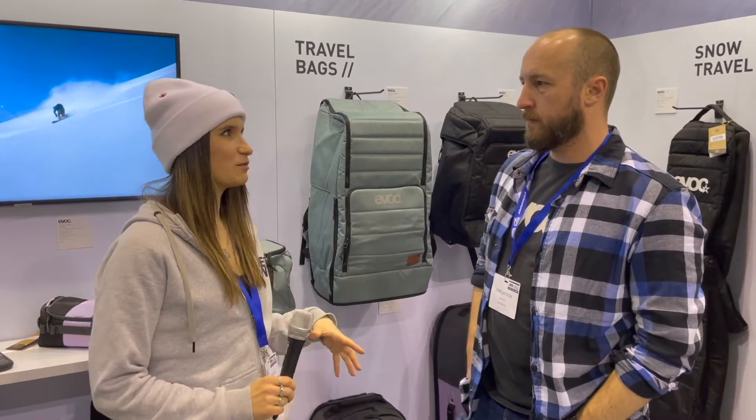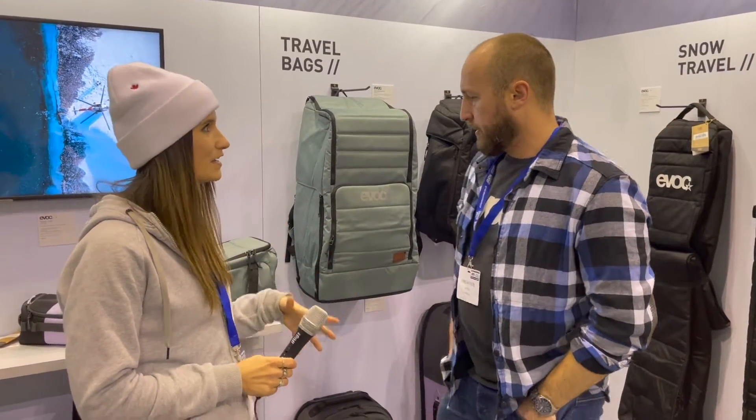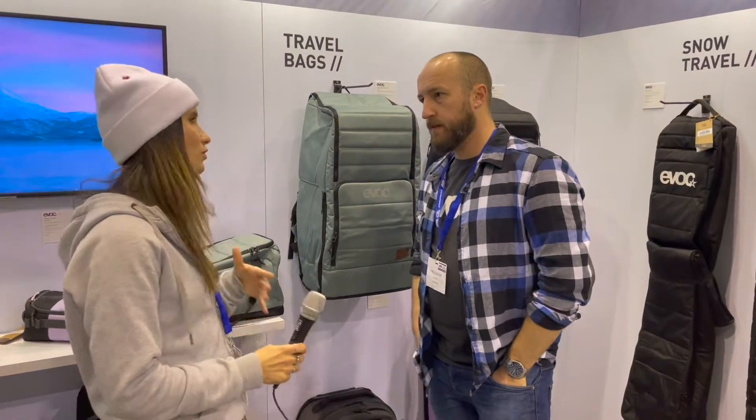Travel bags for skiers and snowboarders — we all know there are quite a few out there on the market. Fitting your skis and boots into specific bags that aren't designed for it can be quite tricky. EVOC have a range of specifically designed bags that make it really easy to transport all your gear.